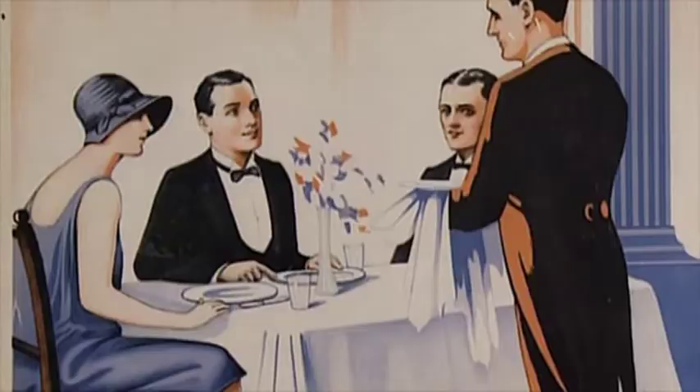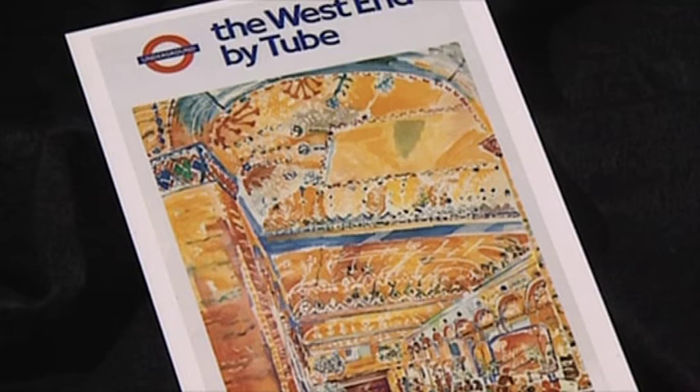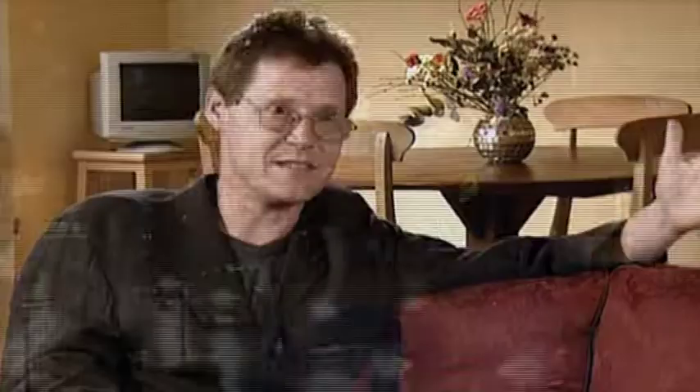By the 1920s and 30s the underground was producing a really large number of posters, which had easily fulfilled their function of publicising the system but became much more — a way of actually promoting London. They sold the West End as the place to shop, the place to play, the place to drink, the place to flirt. Consciously, posters said 'come to the West End, it's great, go to the theatre, go to Selfridges and spend your money and buy a two-shilling ticket.' That's what they sold, and we bought it.